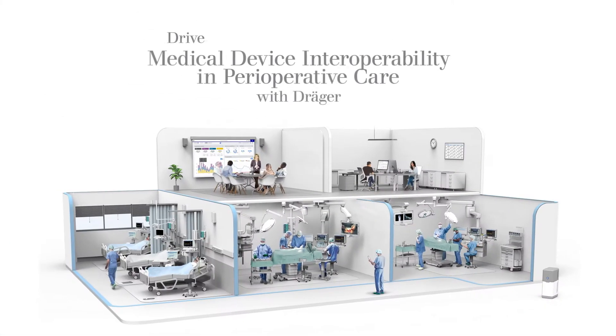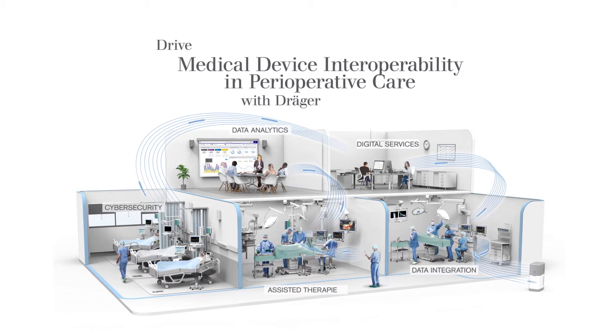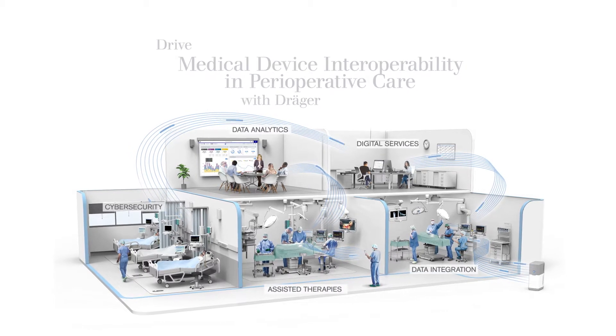Discover the power of interoperability to increase workflow efficiency and patient safety in and around the OR with Draeger.